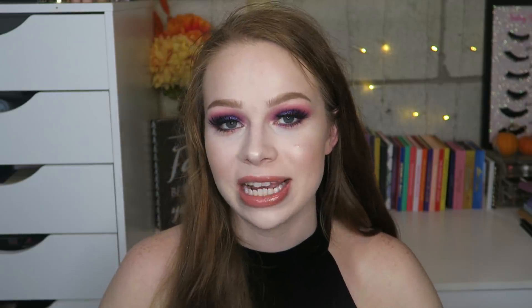My camera is dying and I don't have time to recharge it, so I think that's going to be the end of the video. I hope you guys enjoyed it — if you did, don't forget to like, comment, and subscribe, and I'll see you in the next one. Bye!